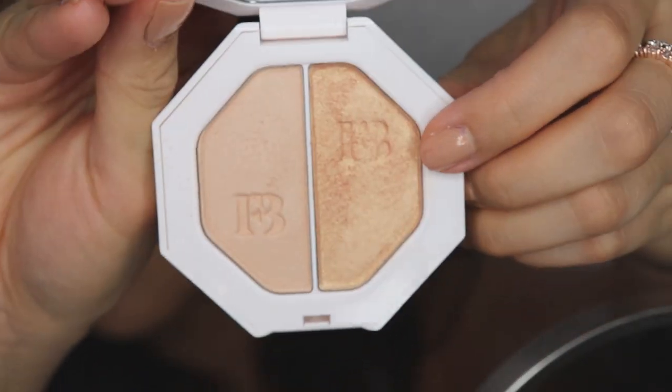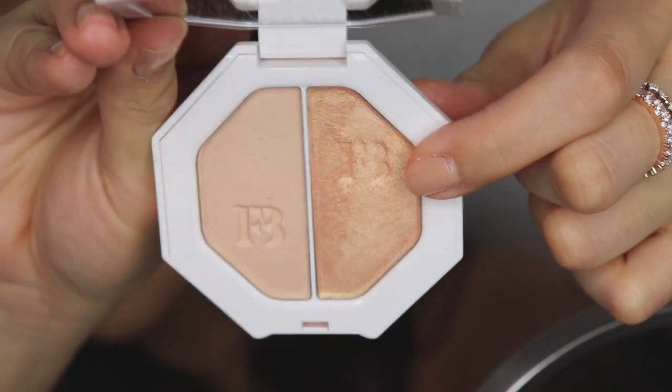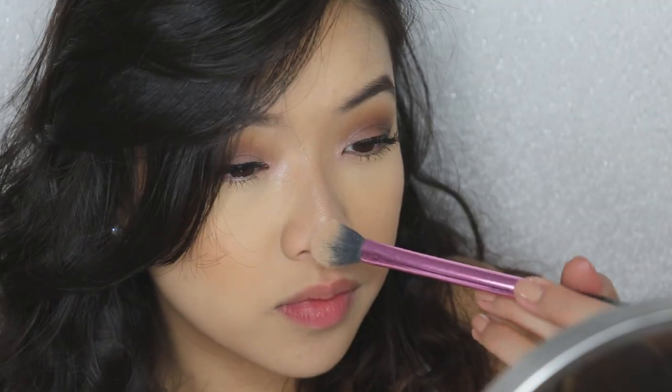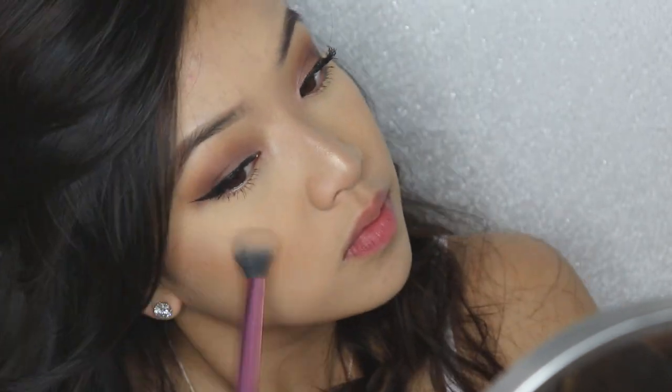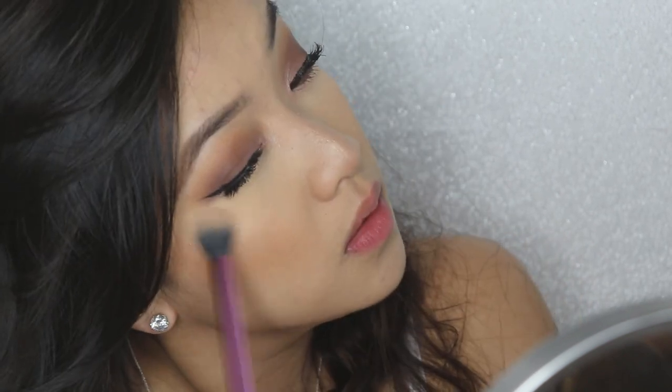Now I'm going in with my Fenty Beauty highlighter — this is called Hustler Baby, with a money sign at the end — popping this on my cheek and the bridge of my nose to get things popping for this date!